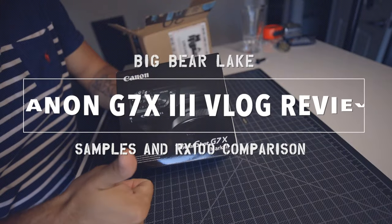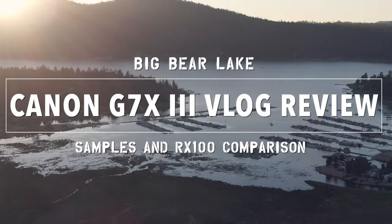All right guys, it just got here. So let's go ahead and unbox this and then we'll go out to Big Bear Lake. Actually, we're going to be there for the next few days — get some fun footage with this travel vlog.